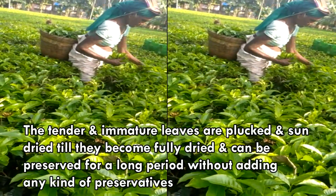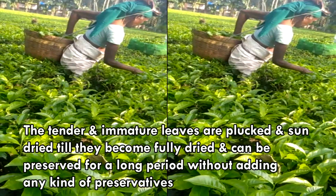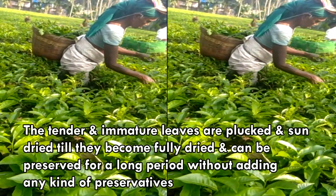The tender and immature leaves are plucked and sun-dried till they become fully dried, and can be preserved for a long period without adding any kind of preservatives.